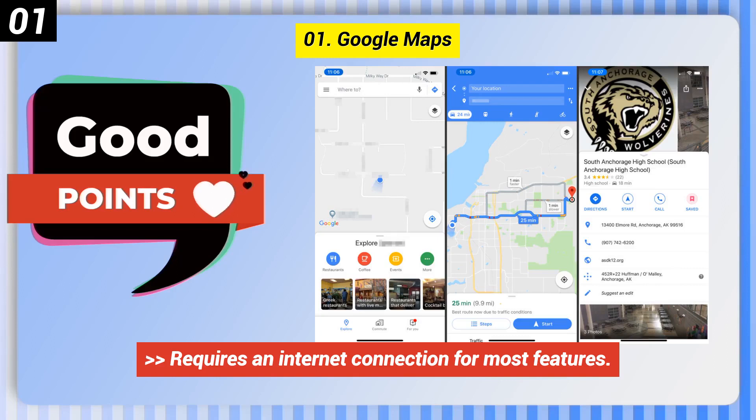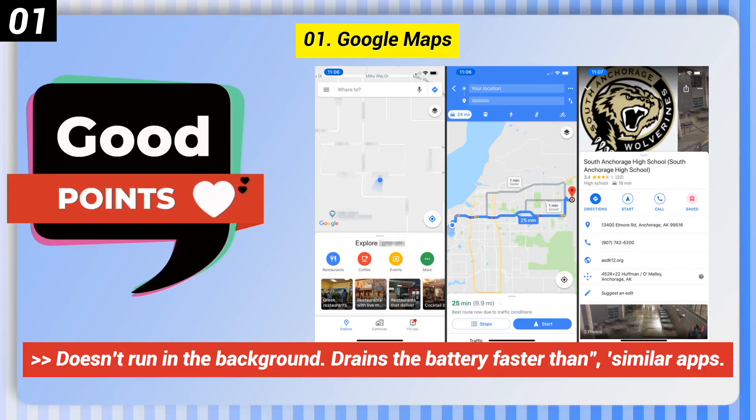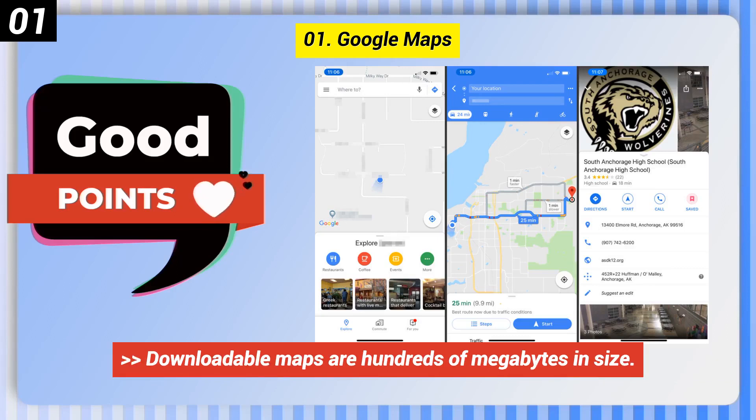Some bad points of Google Maps: requires an internet connection for most features, doesn't run in the background, drains the battery faster than similar apps, and downloadable maps are hundreds of megabytes in size.